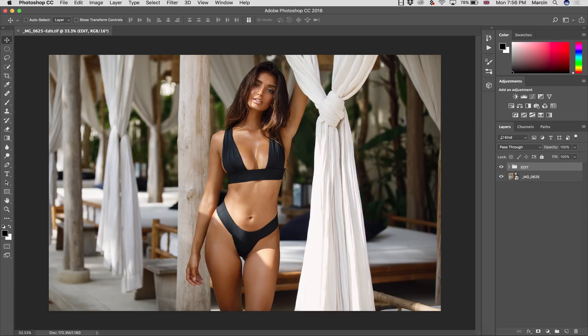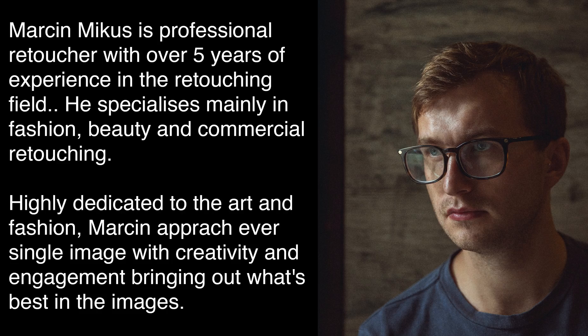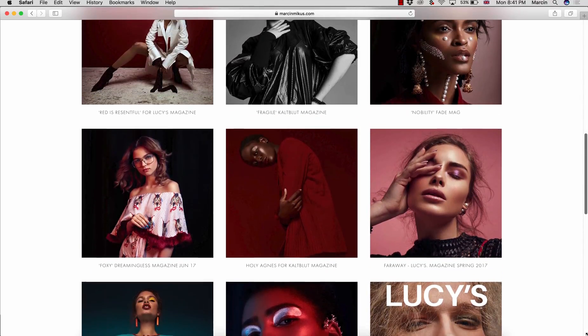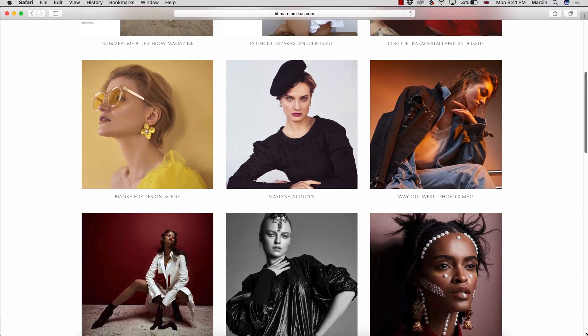Whether you are a photographer or retoucher, in this course I will give you all the important knowledge on how to process, retouch and color grade your images in Photoshop to make yourself and your customers fully satisfied. I am Marcin Mikus, professional retoucher and Photoshop educator with seven years of experience in the field. I was working with fashion magazines and on commercial campaigns — you can check out my portfolio for proof. My retouching knowledge and experience is what makes me different from other instructors. In my courses you get real world experience.